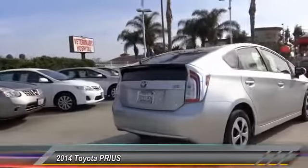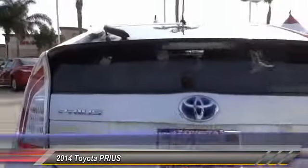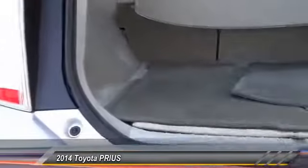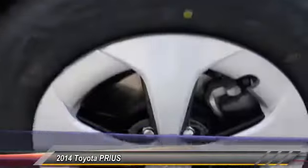One reason for its EPA estimated combined 50 miles per gallon rating, and is priced below $20,000. This vehicle has less than 25,000 miles. A vehicle like this doesn't come along every day. Come in and get it before someone else does.